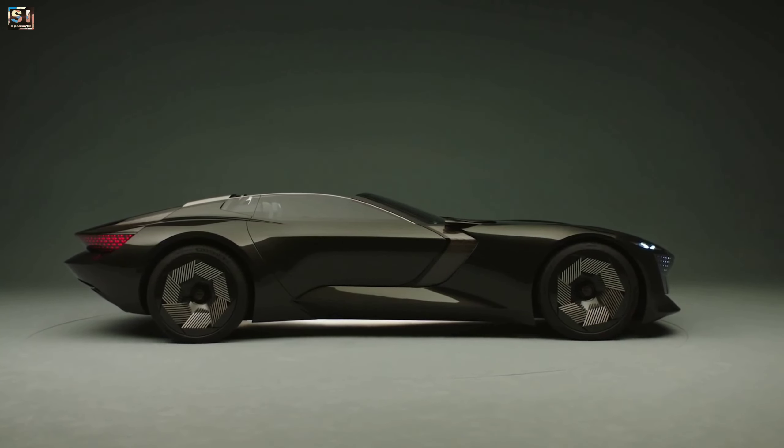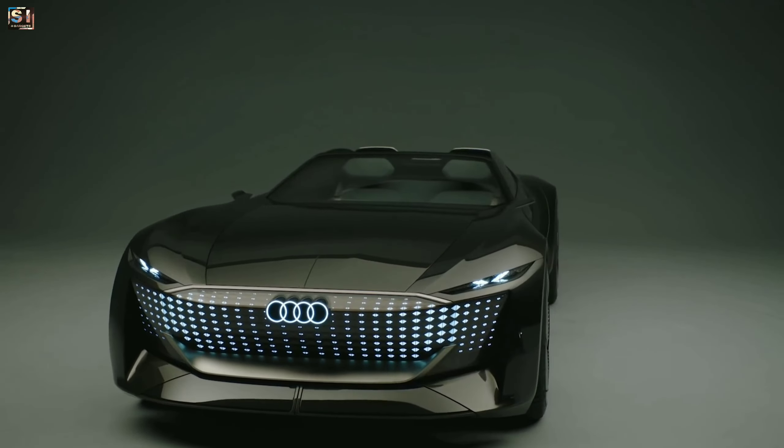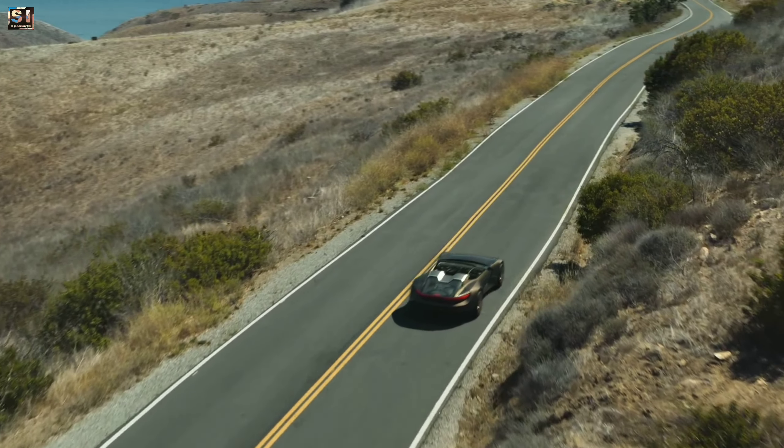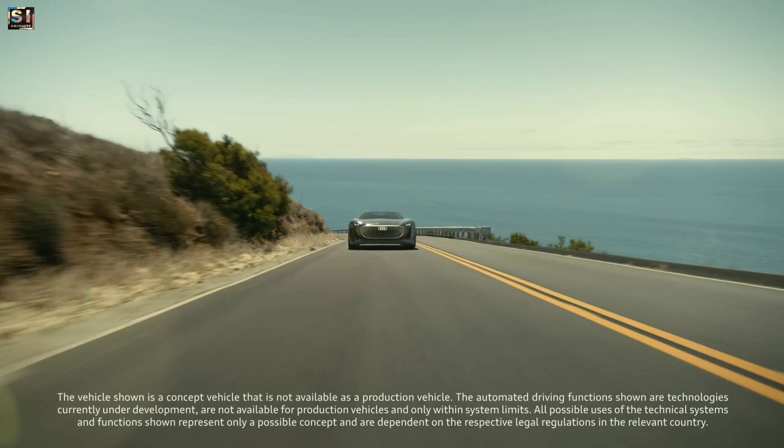The car has a long hood and short overhangs, which gives it a sporty look. It is powered by 465 kilowatts of electric motors. This car can go from 0 to 60 miles per hour in just 4 seconds and has a top speed of 155 miles per hour.